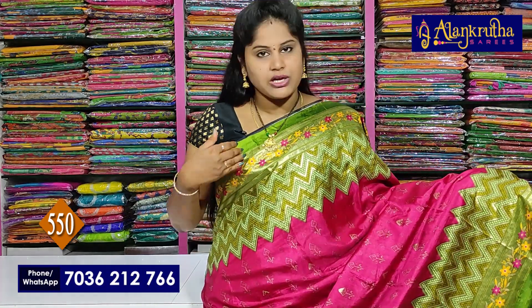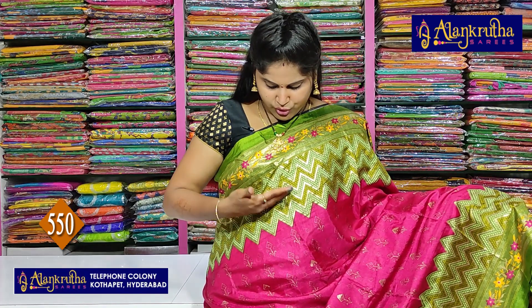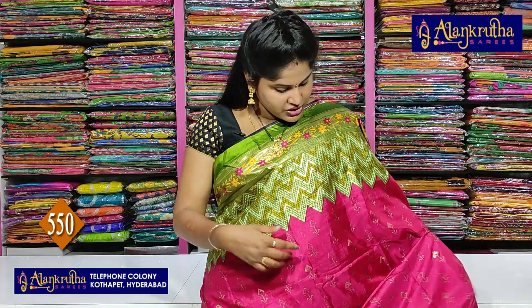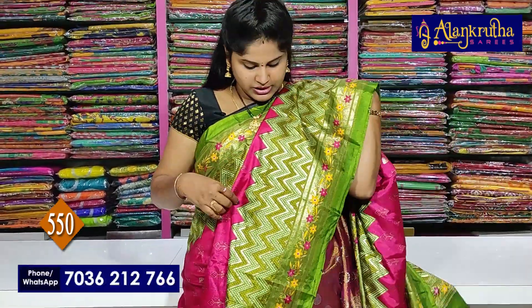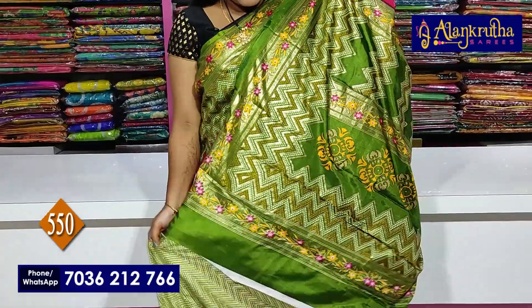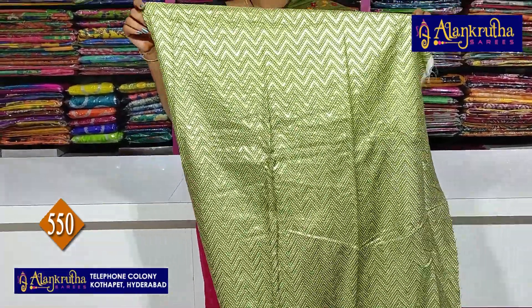Two sides as usual. This is a print border. Also, it has a print border throughout.